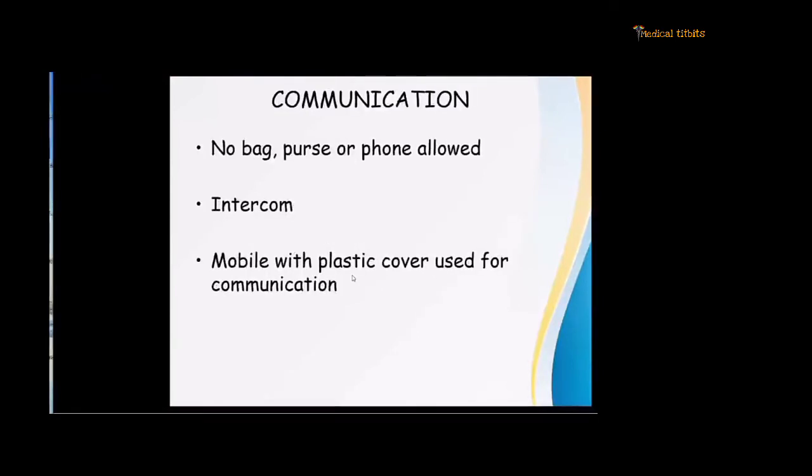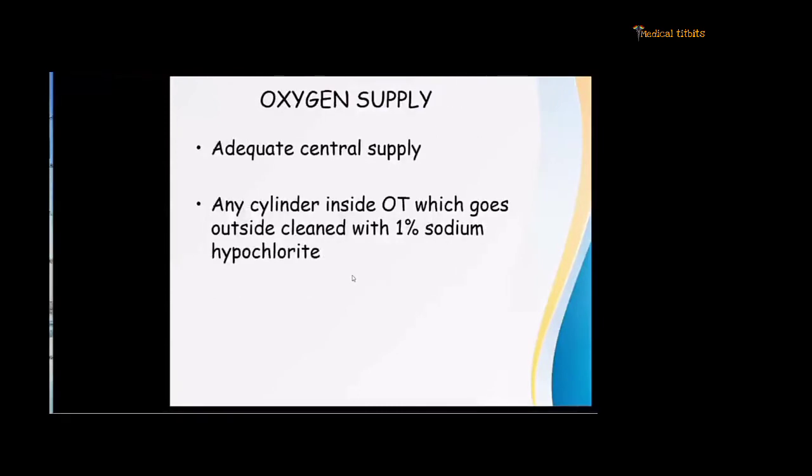Communication in these theatres is also very difficult because you are wearing face shields, goggles, and a PPE kit — nobody will hear you. You have to devise another way of communicating. No phones should be taken inside the OT. An intercom should be there; if unavailable, a mobile with a plastic cover can be used, with a single dedicated device to inform in case of any difficulty.